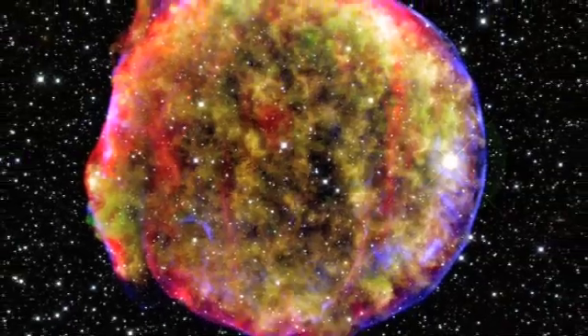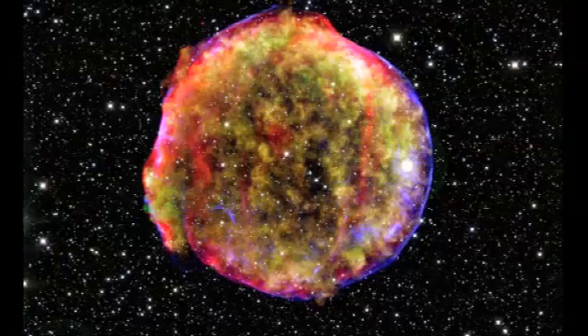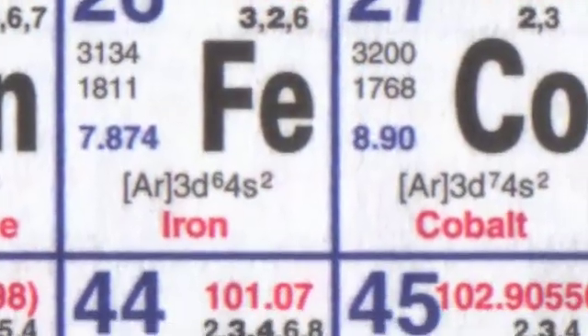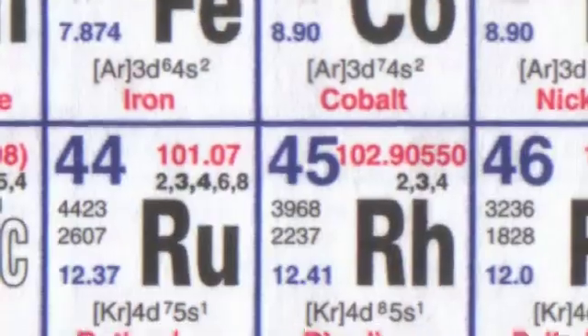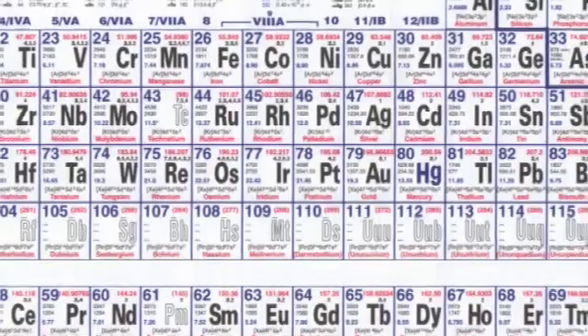In that supernova explosion is when we believe the heavier elements are formed. All the elements up to iron are formed either in the Big Bang or cooked up in massive stars. But in that enormous supernova explosion, the heavier elements — like gold, arsenic, uranium — are formed. Hydrogen and helium are primordial, formed in the first 20 minutes of the Big Bang. Carbon up to iron is cooked up in the cores of massive stars in these onion-like shells.